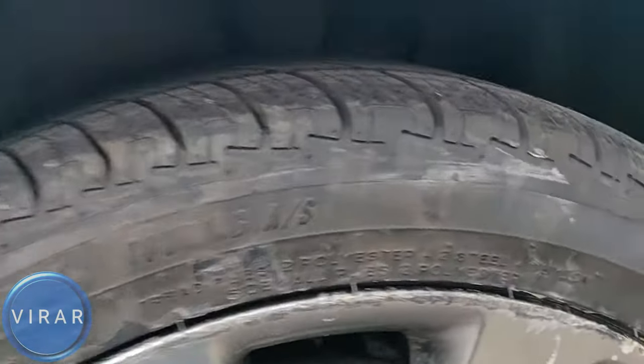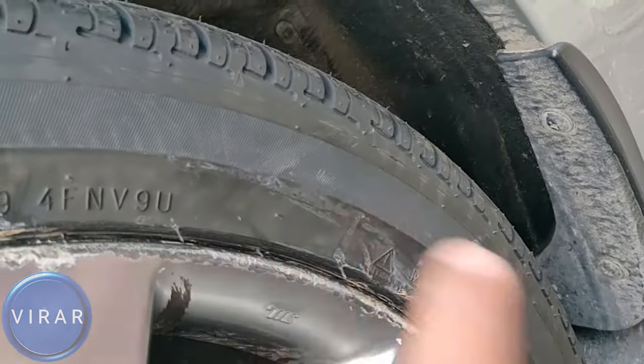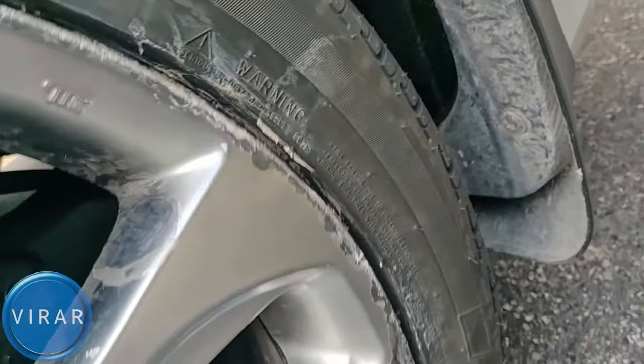This is an example of when you're checking out tires on a used car. In this case, the way the tire is mounted, the manufacturing date is on the inside — the only way you can see it is if you take the tire off.